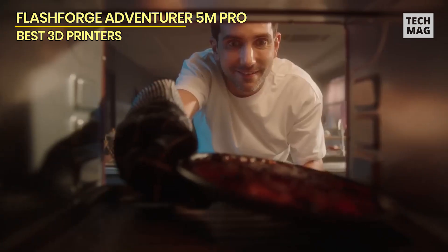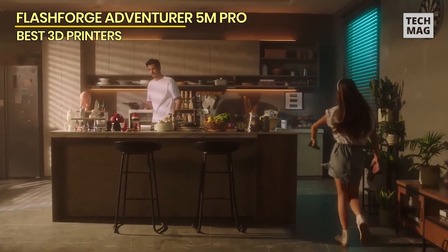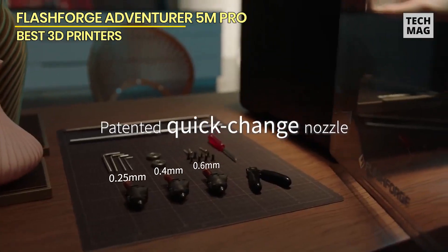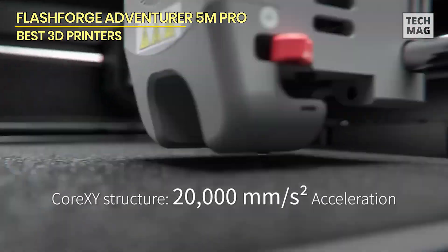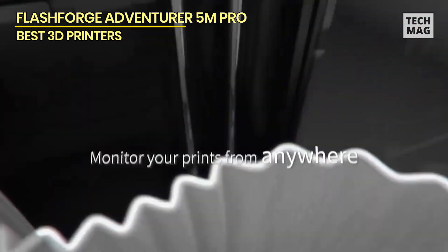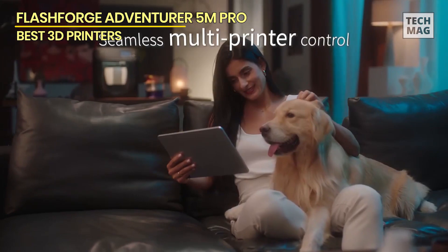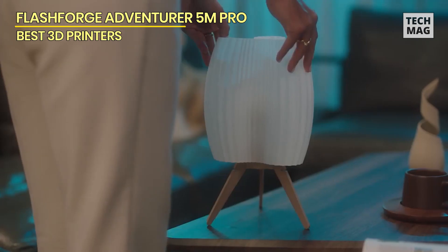Intelligent features such as auto shutdown, resume printing, filament detection, and integrated smart management enhance workflow efficiency. The 4.3-inch touchscreen interface and remote monitoring camera provide added convenience, empowering users with control over the printing process. The Adventurer 5M Pro offers exceptional performance with a maximum travel speed of 600mm/s and acceleration up to 20,000mm/s², allowing designs to be swiftly realized without delays. Additionally, the nozzle heats up to 200°C within 35 seconds, significantly reducing waiting time and enhancing productivity.